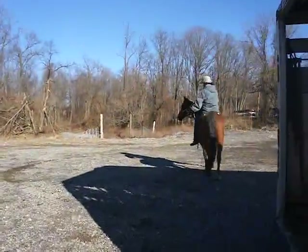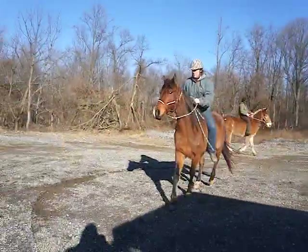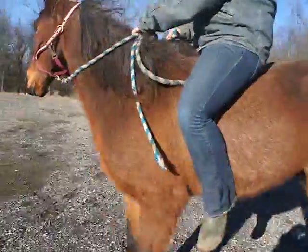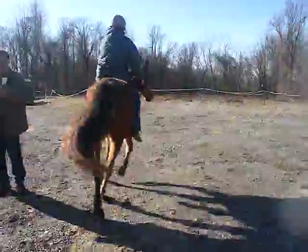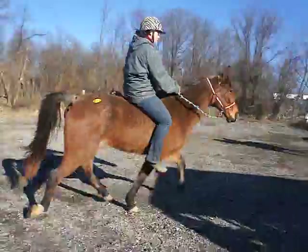Number 10 is a gaited groan gelding. He's about 11 years old. He's got a star or a snip on his nose. He's groan throughout. 15 hands, and he can really go.